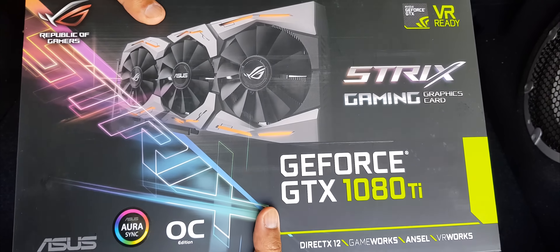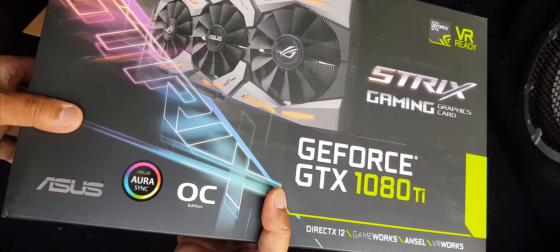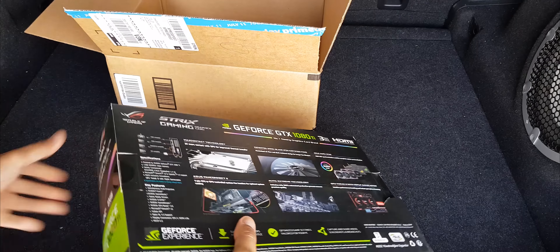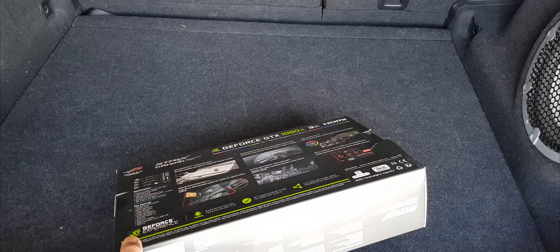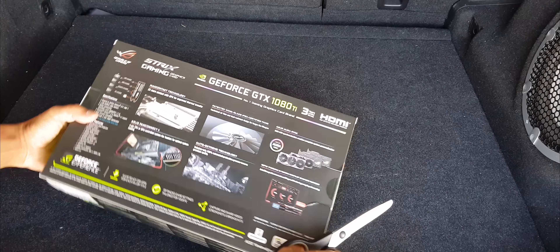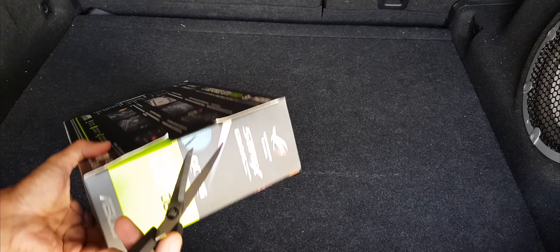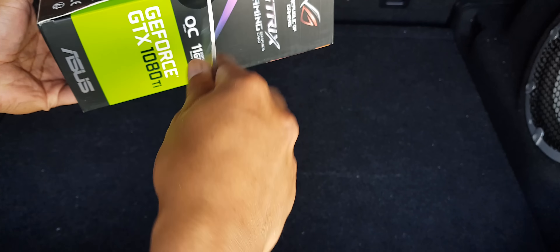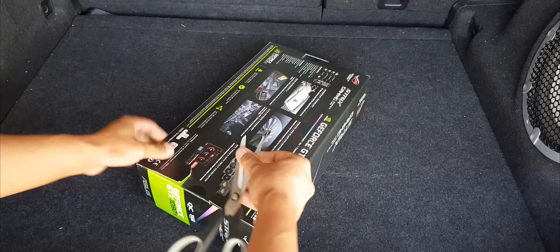Anyway, here it is — GTX 1080 Ti Overclock condition. Let's open this up and make sure this one is okay, there's no damage to it. It's just frustrating — why can't you guys take good care of the box? Let me just rip this open here.